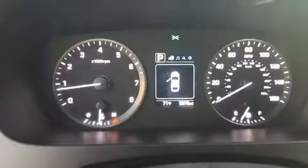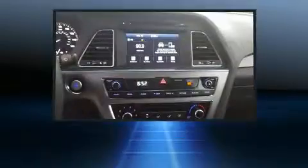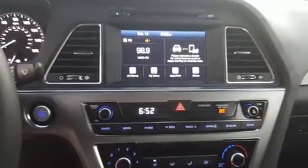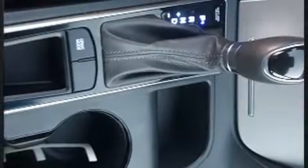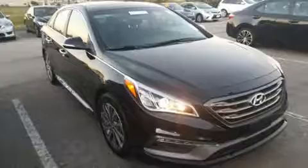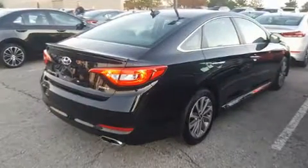Hyundai prioritized fit and finish, as evidenced by delay-off headlights, speed-sensitive wipers, a trip computer, remote keyless entry, and one-touch window functionality. Premium sound drives six speakers, providing you and your passengers a sensational audio experience.